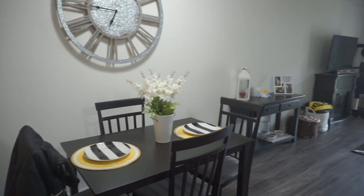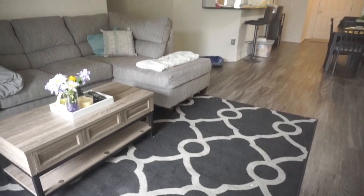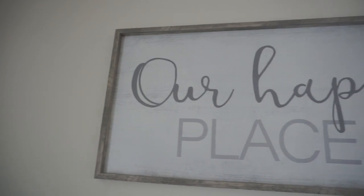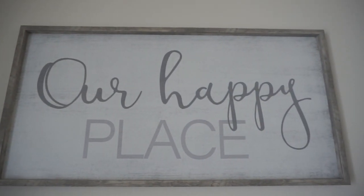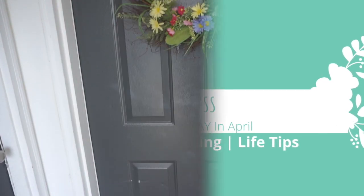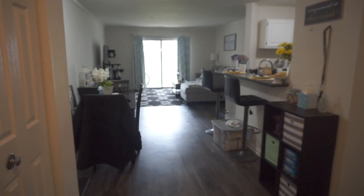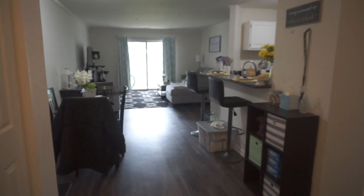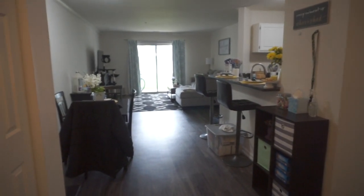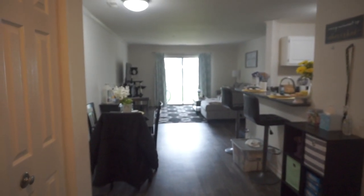Let's get started. When you walk in, this is your view of everything. You can pretty much see straight through. You can see the kitchen, the living room, dining room, and all that. I really like how it's an open concept.